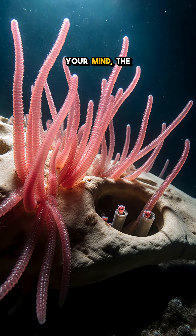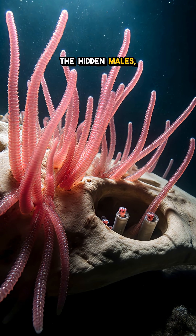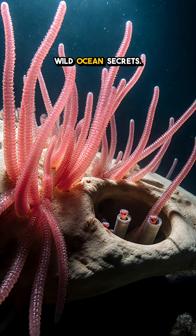Which detail blew your mind? The acid roots or the hidden males? Follow for more wild ocean secrets.